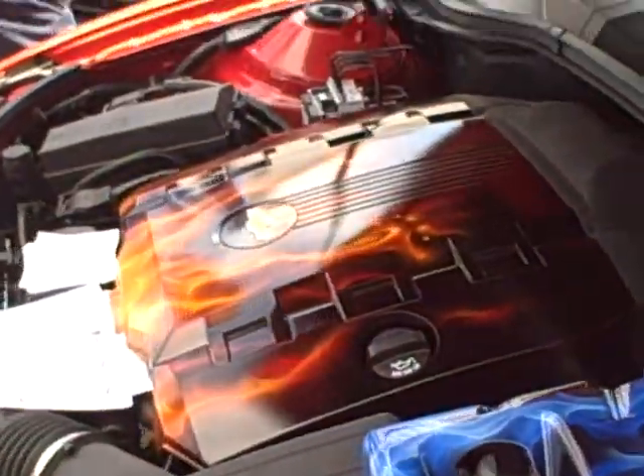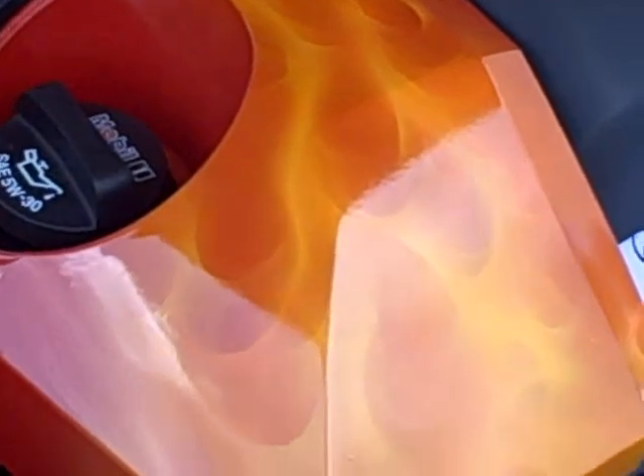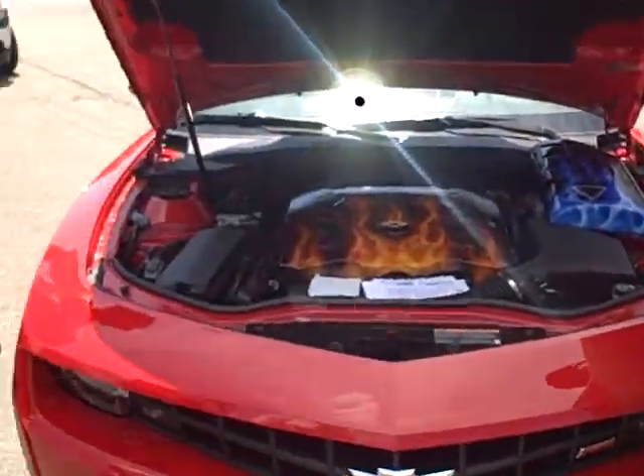Here's some of the flames and some of the work that he has done. John's actually a nationally recognized airbrush artist, and we're lucky enough to have John right there on our team.